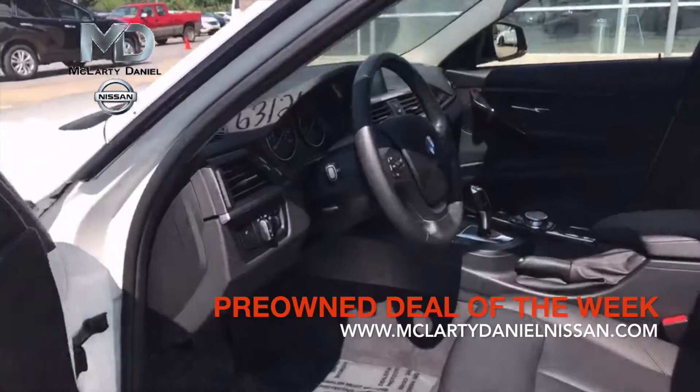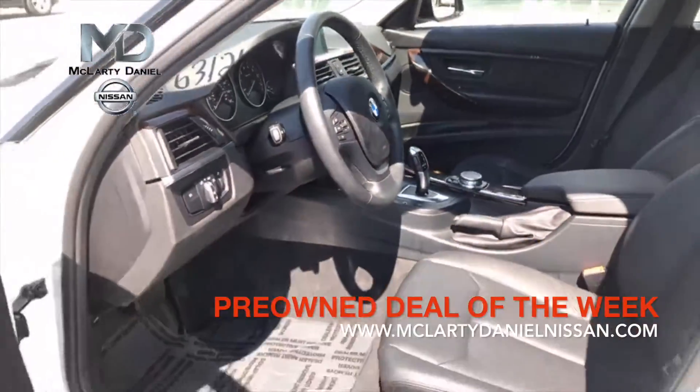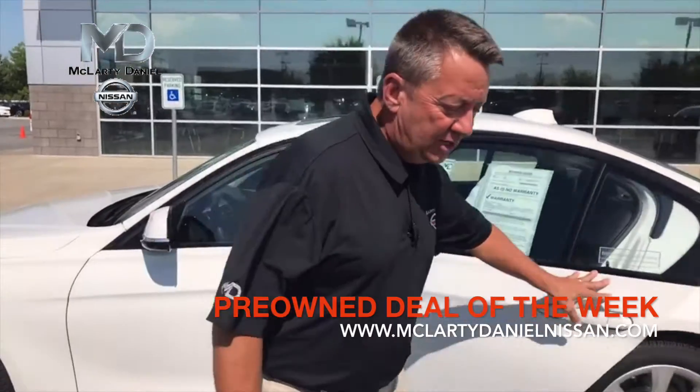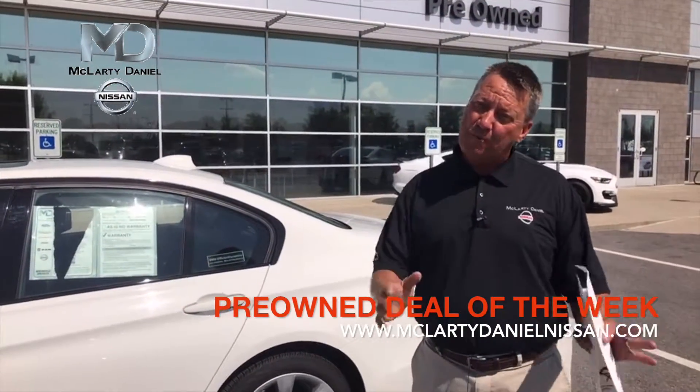The nice thing about looking at this car as an option for you — it still has factory warranty from BMW. You're going to get a four year, 50,000 mile BMW warranty. This car only has 11,000 miles, so you've got a lot of warranty left — 39,000 miles of bumper to bumper warranty.